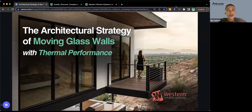This is the architectural strategy of moving glass walls with thermal performance, presented by the team at Western Window Systems. We have Heather Bergeron and Ty Cranford here. My name is Beau, from ACE Lab. I'm going to start with a quick intro about ACE Lab and how to connect with today's speakers directly on ACE Lab's site, while folks join, and then we'll get started with today's webinar presentation.